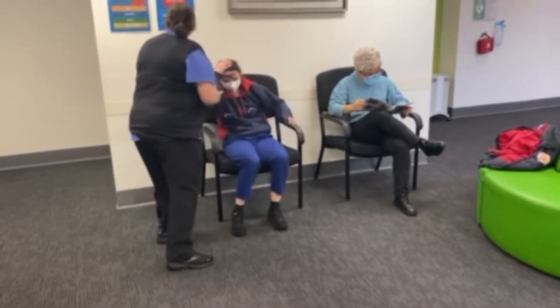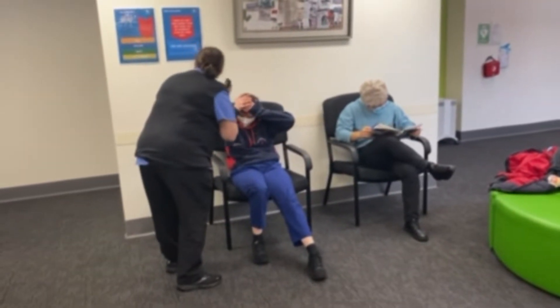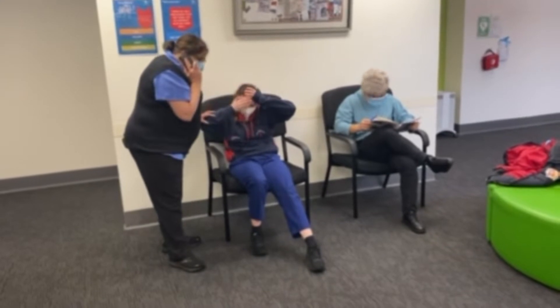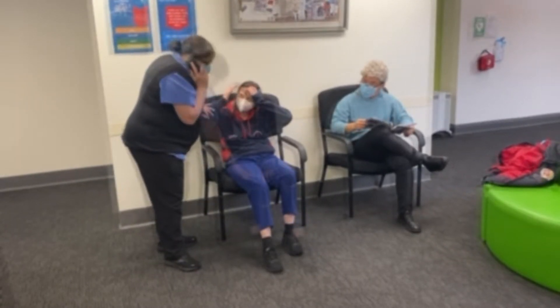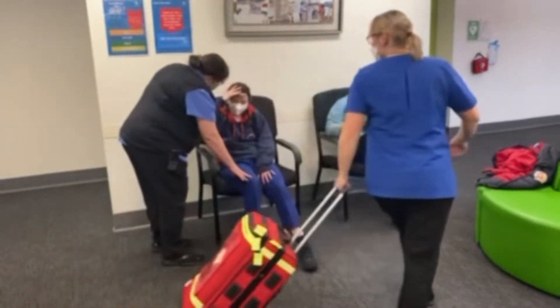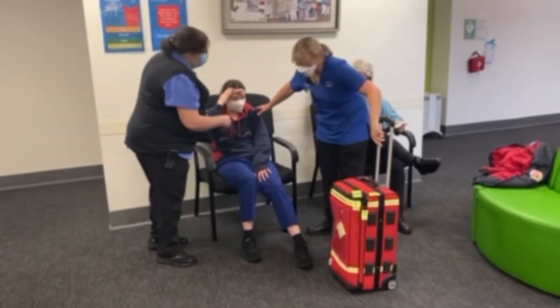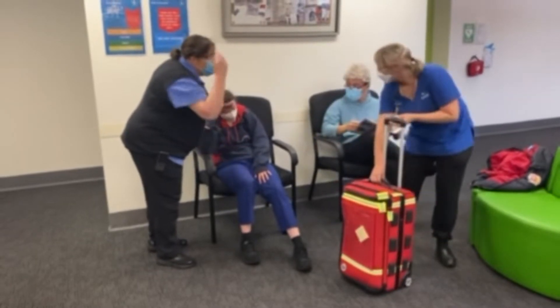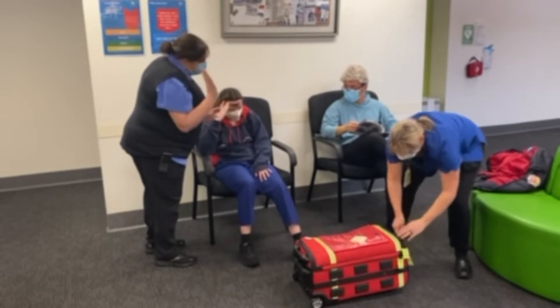A consumer here has tripped, hit her head, and sustained an injury to her forehead in the waiting room of the community health centre at East Grampians Health Service. A staff member as the first responder has helped them return to their seat and activates a nurse response. The nurse response team member has responded within 10 minutes of the incident occurring and assesses the consumer and the injury sustained.